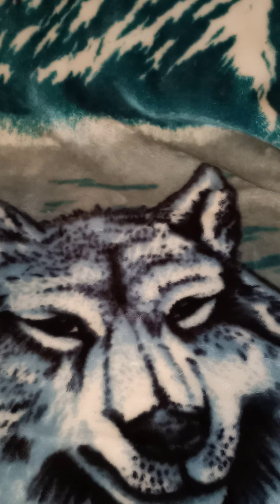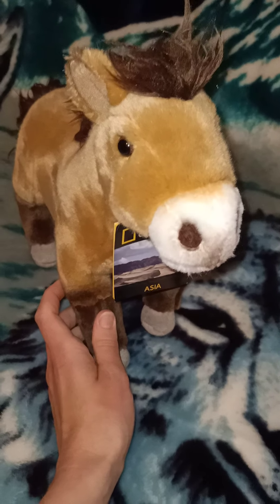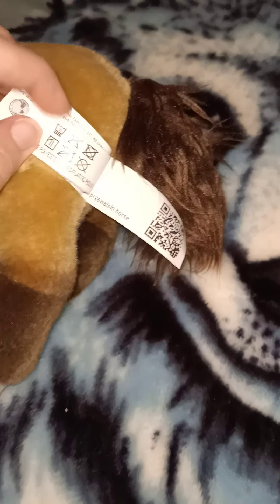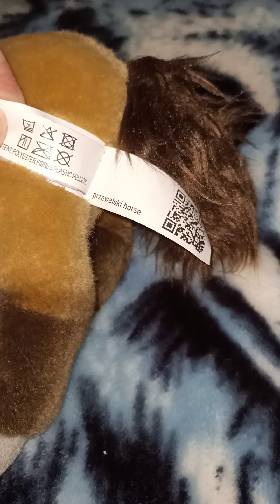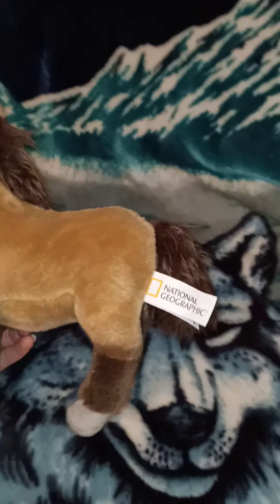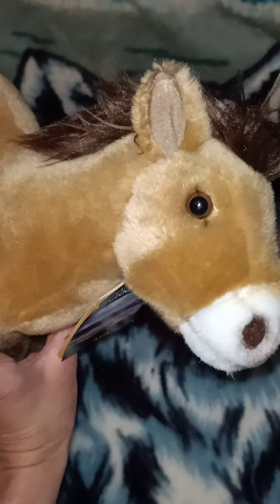Here we have a horse — I don't actually have a lot of horse plush, so it's nice to have this one. Let me just double check the tag. Please don't ask me to pronounce that — Przewalski's horse. Sorry to anyone who knows how to pronounce that properly! Including the tail, I'd say again probably that 12-inch length. The detailing and the feel is very lovely on these plush.